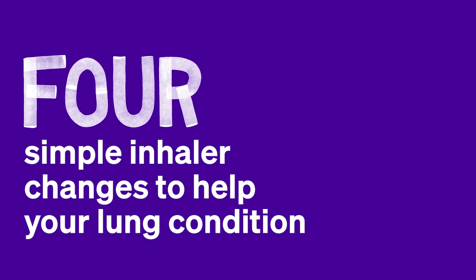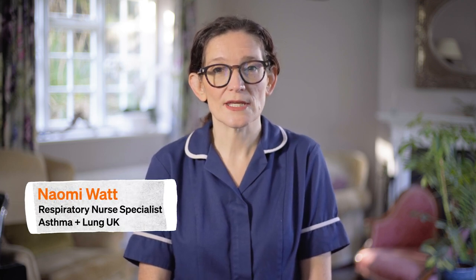Four simple inhaler changes to help your lung condition. Inhalers are important for lots of people with lung conditions because they help to treat the condition in your lungs. Here are four steps you can take to start feeling better today and help the environment at the same time.